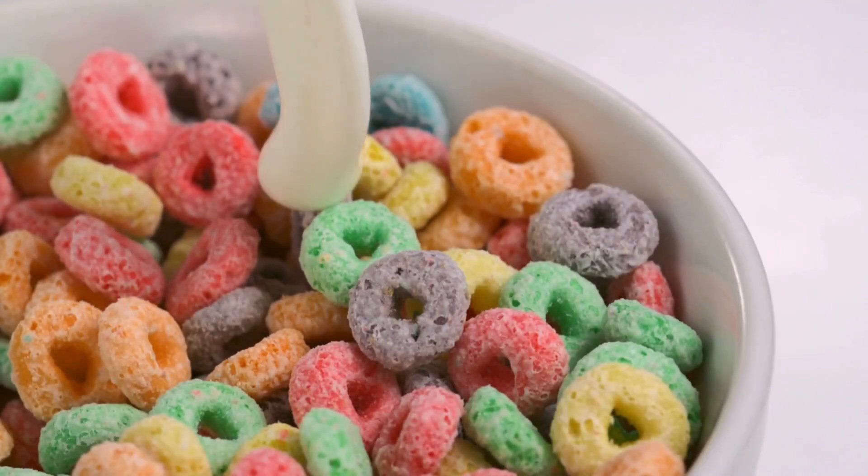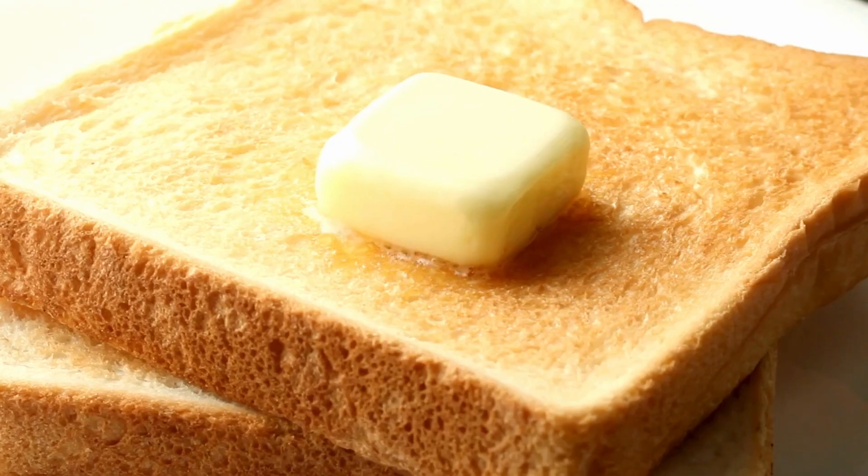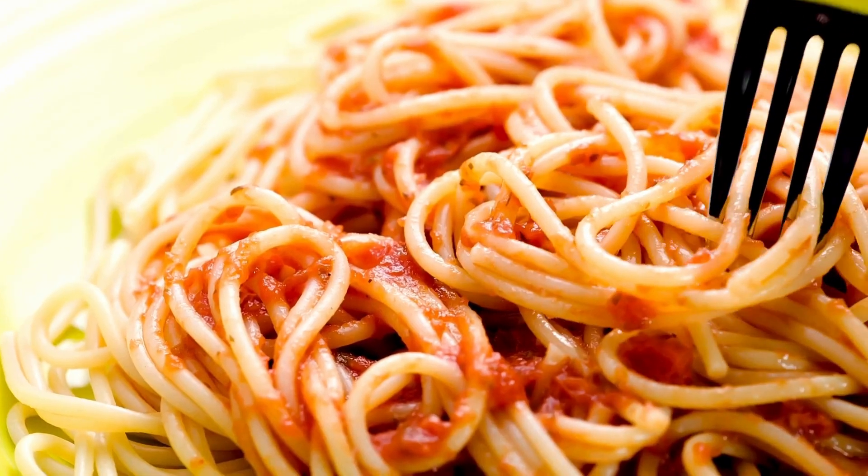Do you like crunchy cereal for breakfast? Or maybe some toasty toast? What about Slurpee spaghetti? Yum!